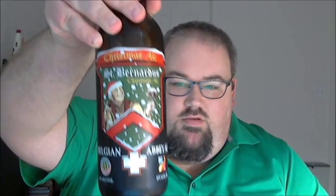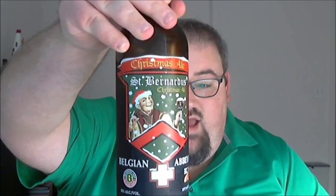It comes in a 750 milliliter bottle — one pint, 9.4 ounces — and had a champagne-style caged cork topper, no standard beer bottle cap. I think that might be standard across all their beers, at least the St. Bernardus made in larger bottles. That is the St. Bernardus Christmas Ale.